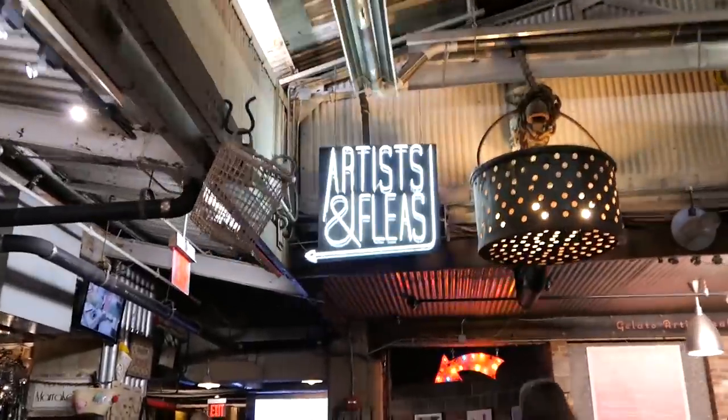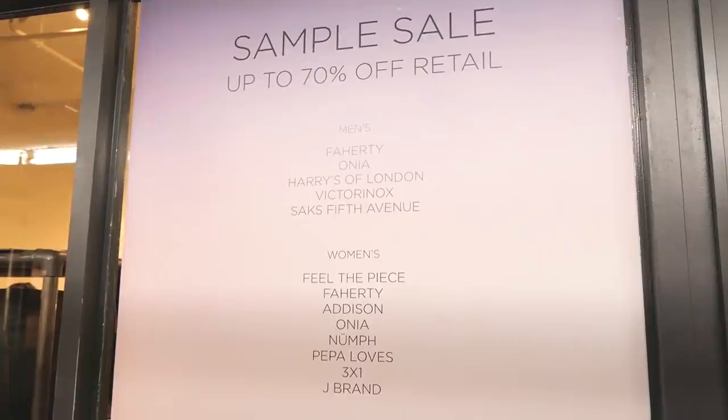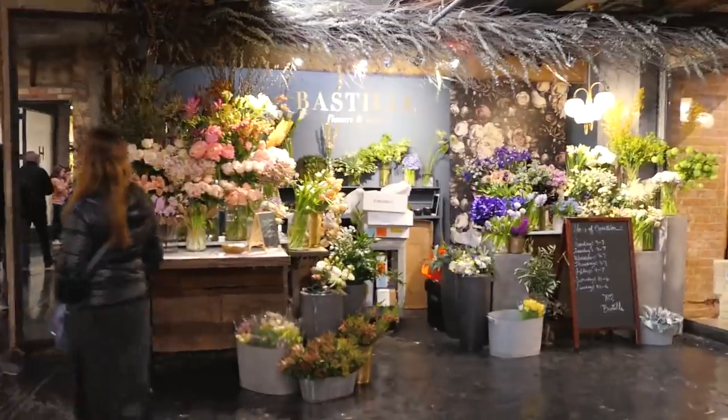So if you haven't been here, it's basically this marketplace that's full of food. There's like an artisan flea at the end where local designers showcase their stuff, and they also have a lot of sample sales like Rag & Bone and stuff.